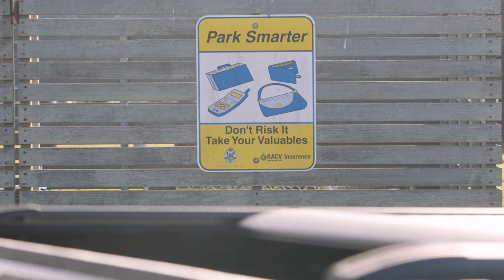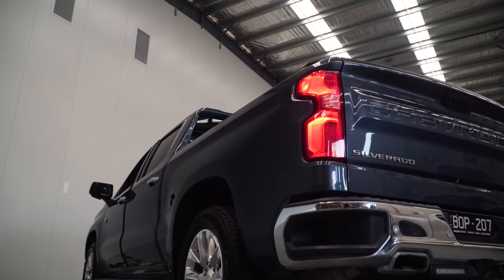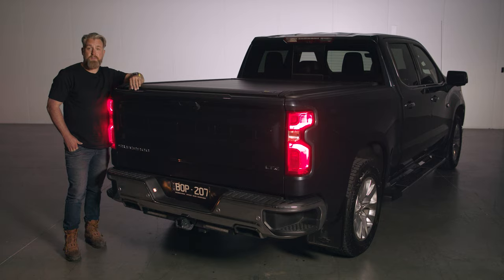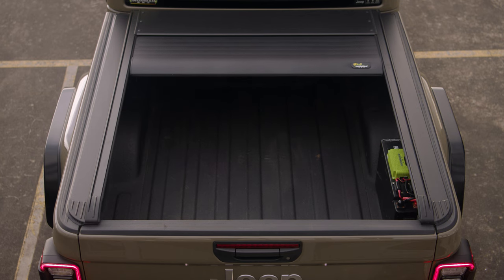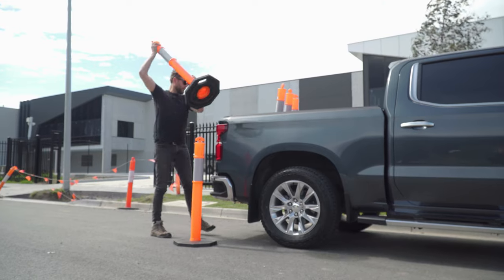With the tailgate locked, the SlideAway provides a completely secure space for your gear. Improving the versatility of your ute, the SlideAway transforms from a hard lid to an open tub in seconds. The cover can be stopped at any position, making it easy to load taller items.